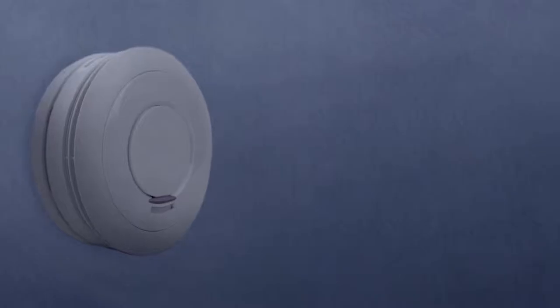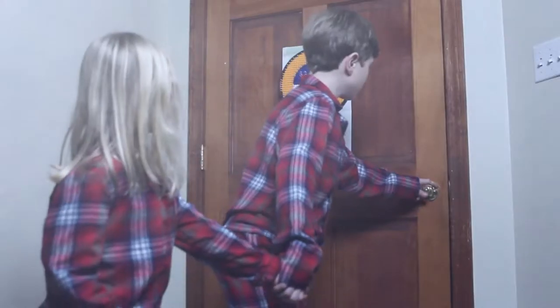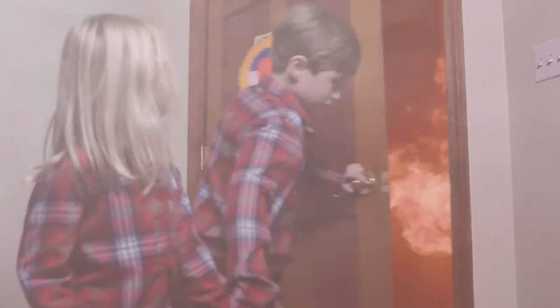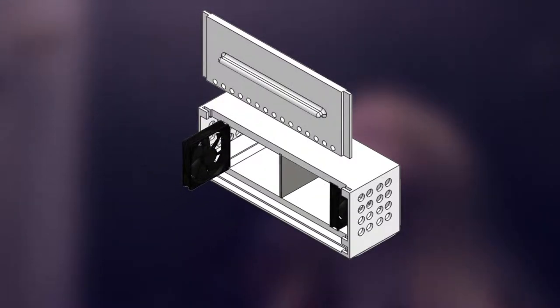The smoke shield system is designed to provide you up to an hour of additional breathable air in the event that egress is not possible. It's designed to start automatically. It hangs in your closet or other confined space and recirculates the air through a carbon filter matrix to supply breathable air to allow fire and EMS to get to you.